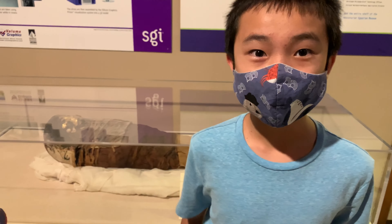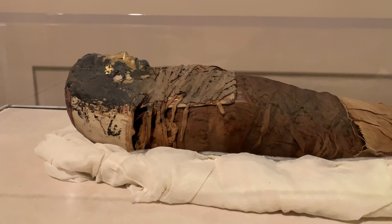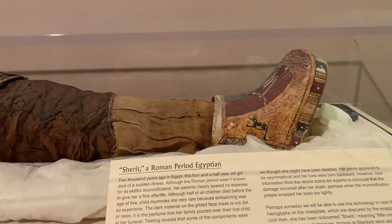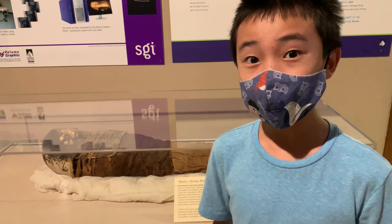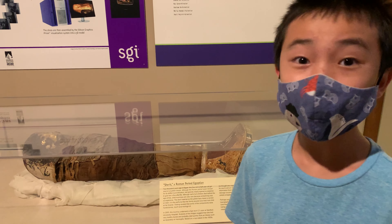Back then in Egypt, half of the kids died before they reached five years old. This girl was four and a half years old when she died from illness and they mummified her. Not many kids were mummified because it was expensive to do so, making this child mummy pretty rare.